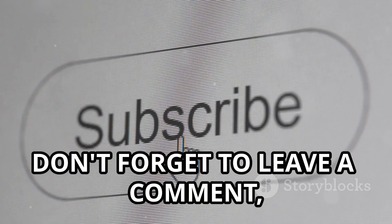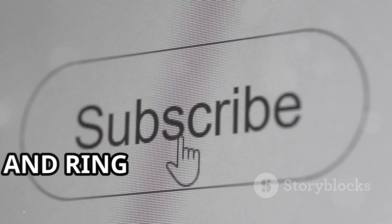Don't forget to leave a comment, hit the like button, subscribe to the channel, and ring that notification bell.